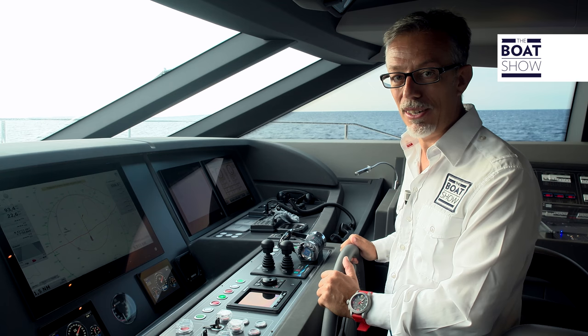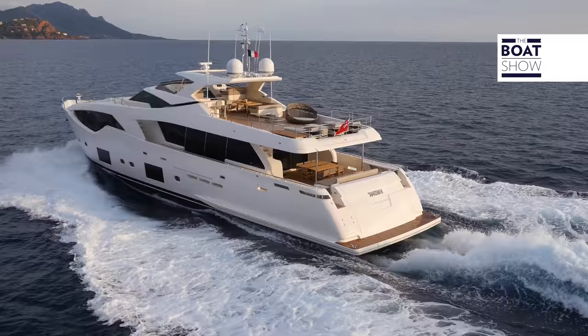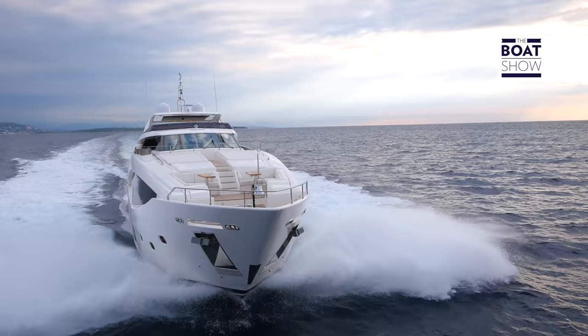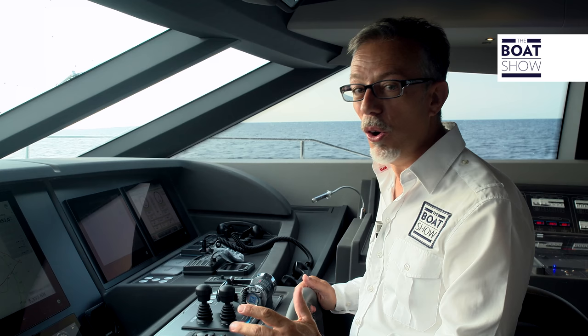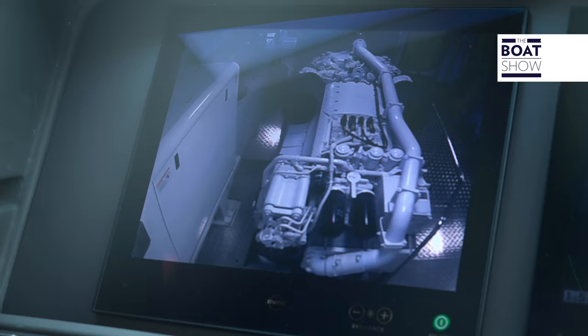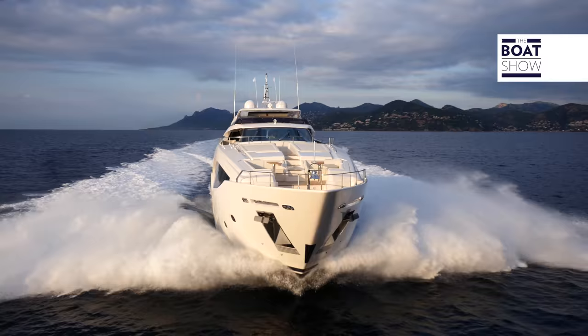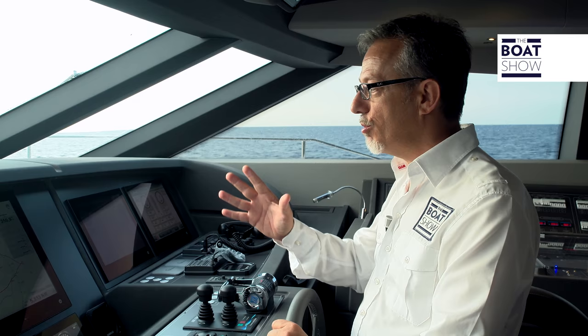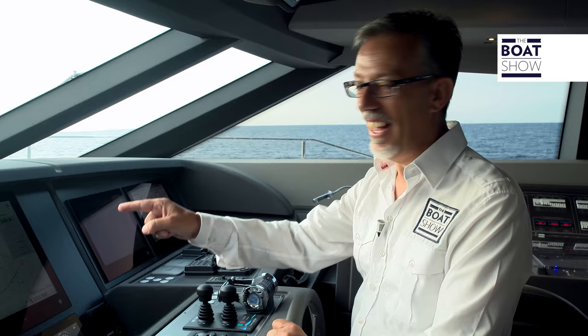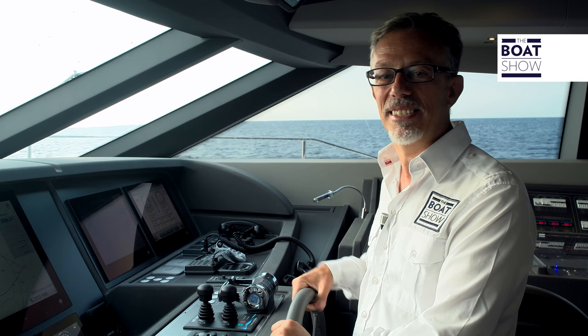With engines at 2,130 revs a minute — still in cruising range — speed is 23 knots. Just think, you could be going as fast as 23 knots. I've checked the engine spec and pushed it to 2,400 revs a minute, full speed ahead. The sea and the wind are against us, and we're doing 26 knots — so we can say this is truly a sporty boat.